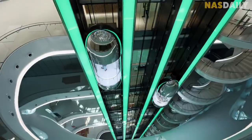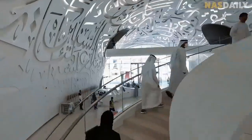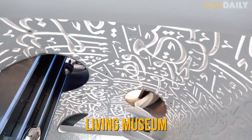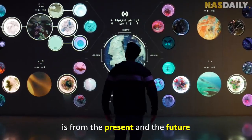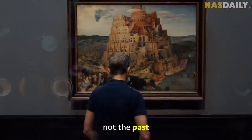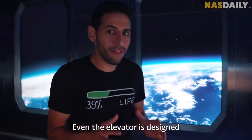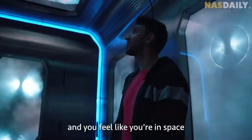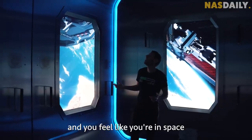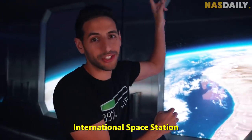This is a living museum, which means everything inside of it is from the present and the future — not the past. Even the elevator is designed like a spaceship. It goes all the way up and you feel like you're in space, about to connect to the international space station.